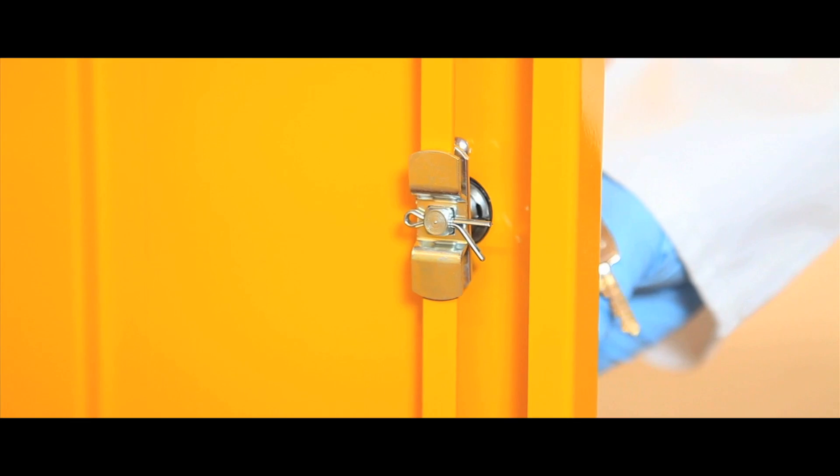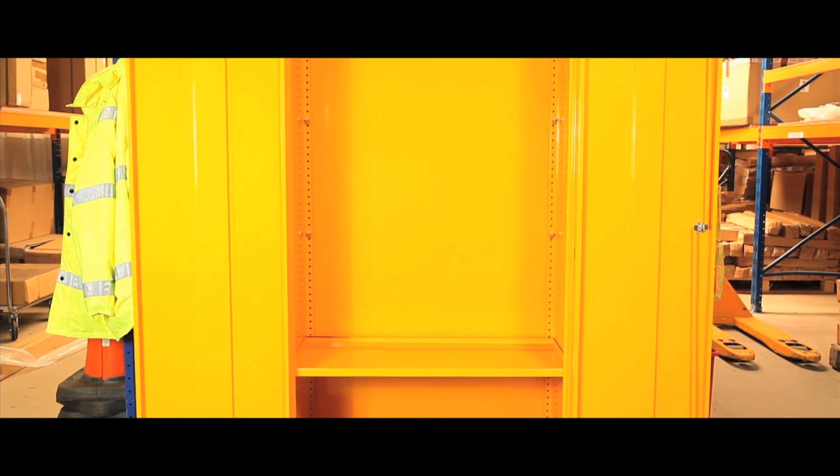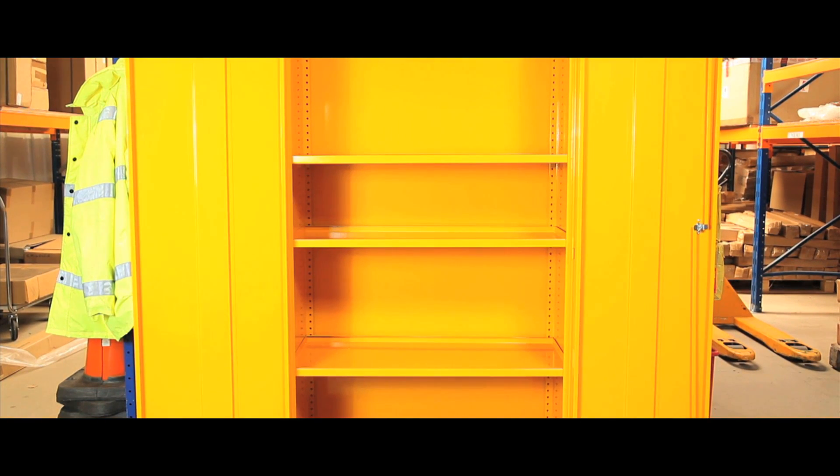With a two point locking system and one, two or three adjustable shelves.